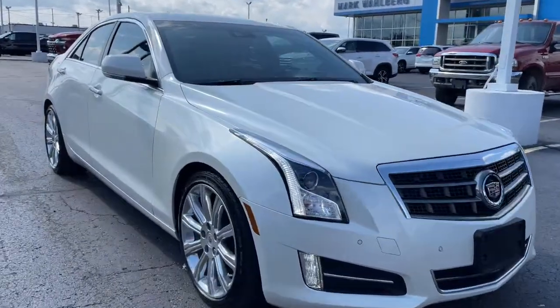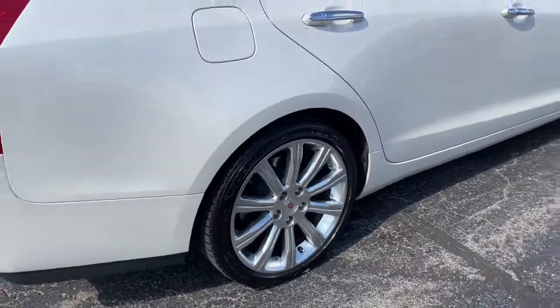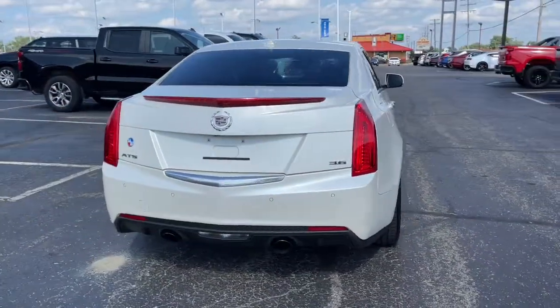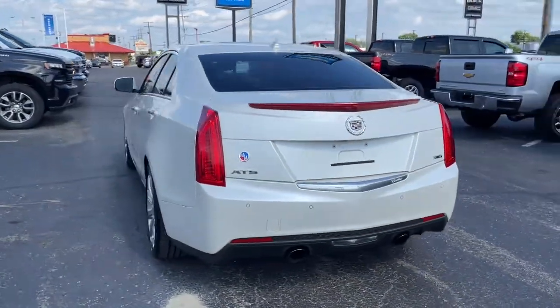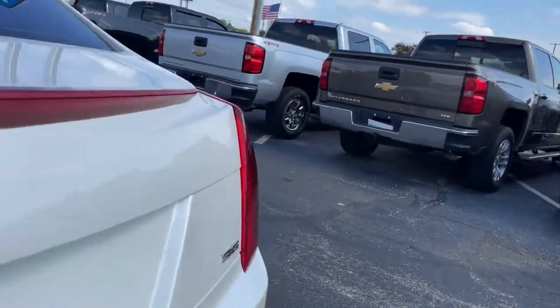Get into a car with value — 2013 Cadillac ATS with less than 90,000 miles on the odometer. This vehicle stands out from the rest. The ATS Coupe delivers refined styling, athletic performance, agile handling, and advanced technology to keep you safe and connected.